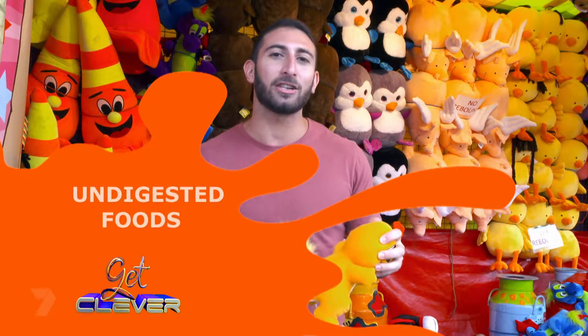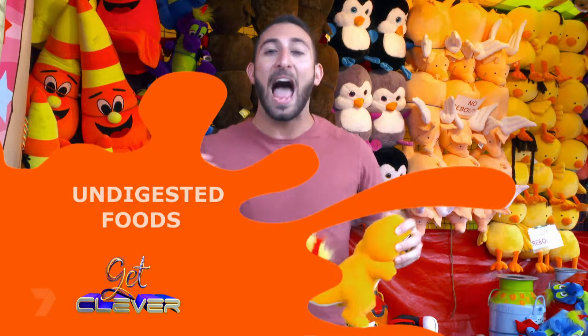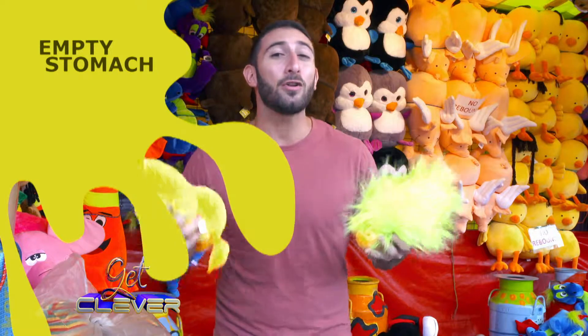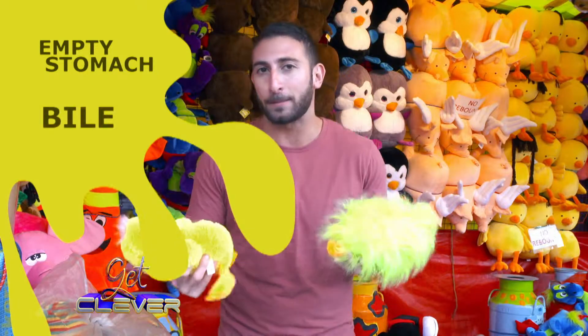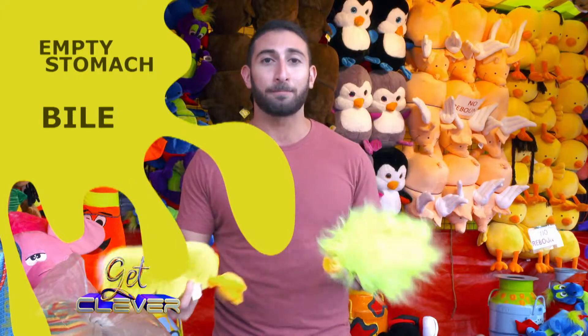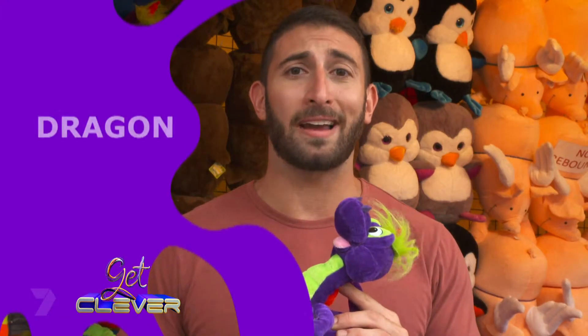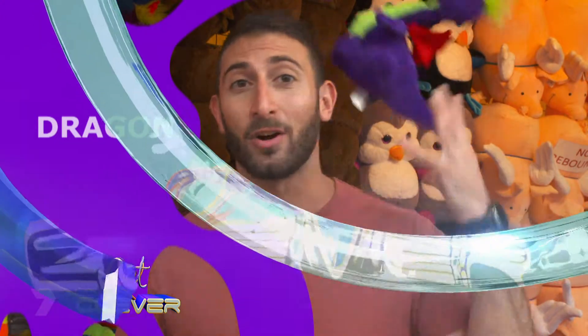Why is your vomit orange or green or purple? Different colours of vomit mean different things. Orange vomit usually means that you've got bits of undigested food in your stomach that haven't quite made it through your digestive system. Green-yellow vomit usually means that your stomach is empty, so you're not vomiting up food — you're actually vomiting up a substance called bile, which is produced by your body. And purple vomit? Well, that means you're a dragon. Okay, so I've got that sorted.